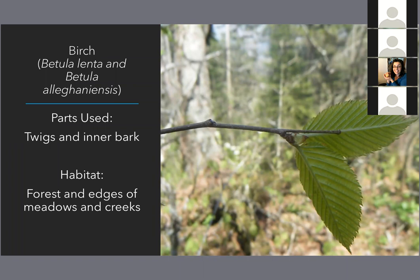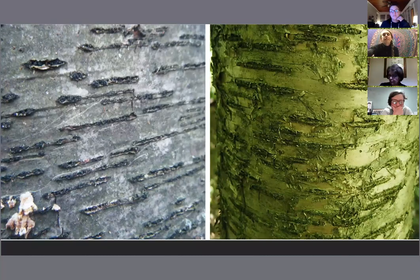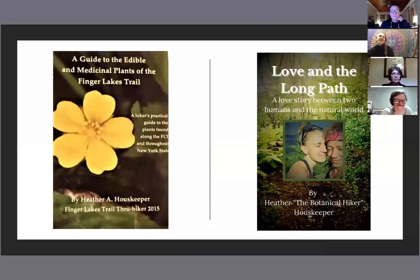That's the last of our plants. All the plants we talked about tonight are in my plant guide — a guide to the edible and medicinal plants of the Finger Lakes Trail. There are about 40 plants in there with recipes, a color photo with each one, and all those nitty-gritty details about how to be certain you've got violet and not a monkshood or other toxic plant.